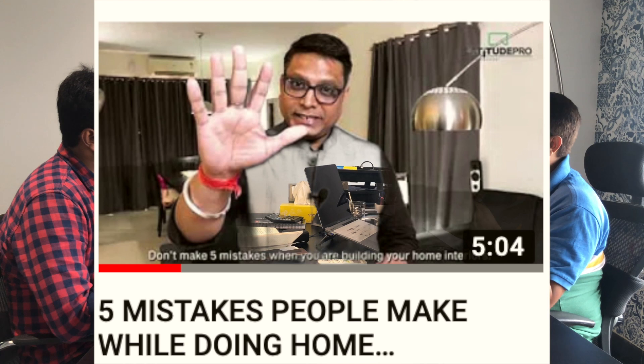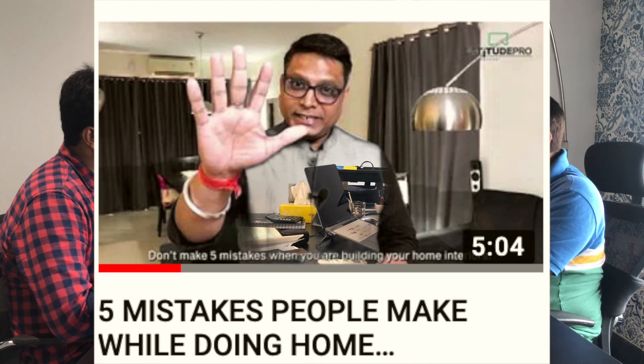I have a video on my YouTube channel that talks about 5 mistakes people generally make. One of them is that people fall into the trap of following what is trending and what is in or not in. I would suggest your home should be your personality — you should feel that this is your dream house and it is as fantastic as you wanted it to be.